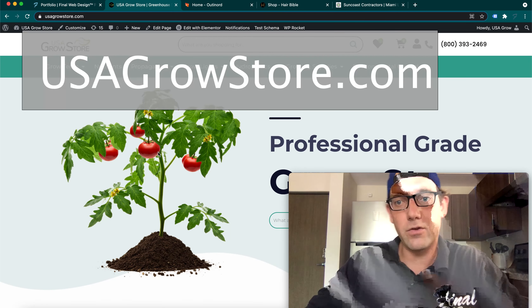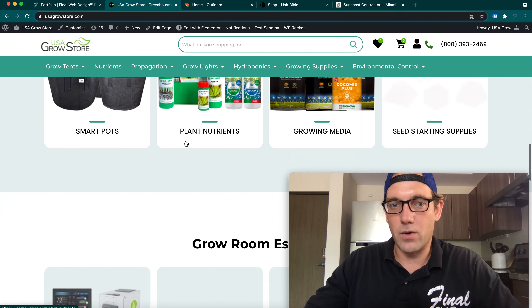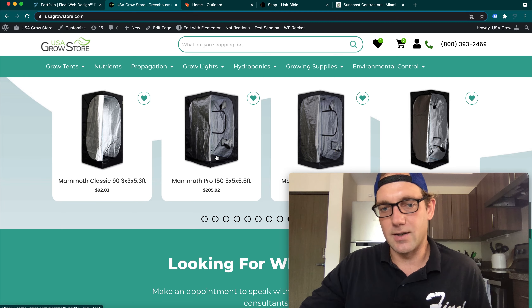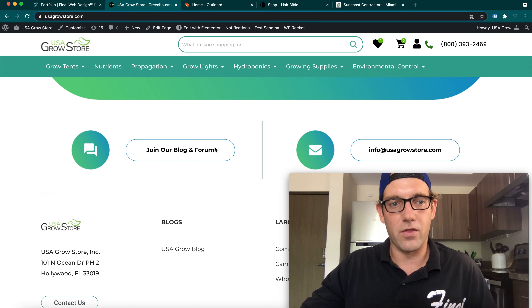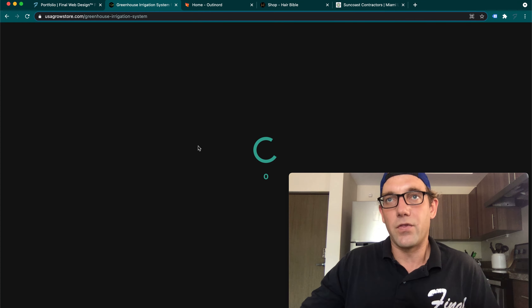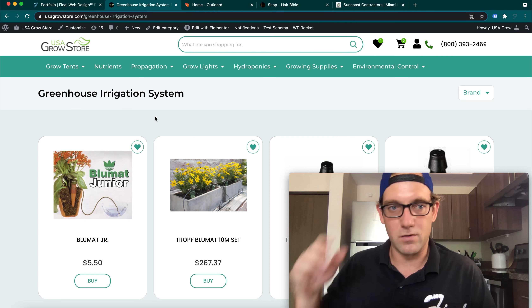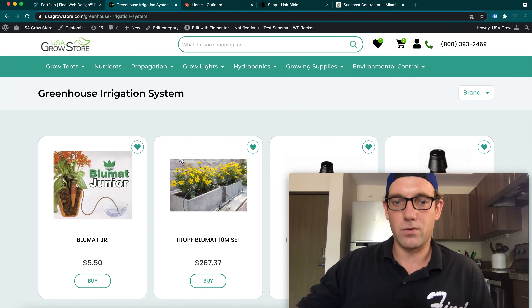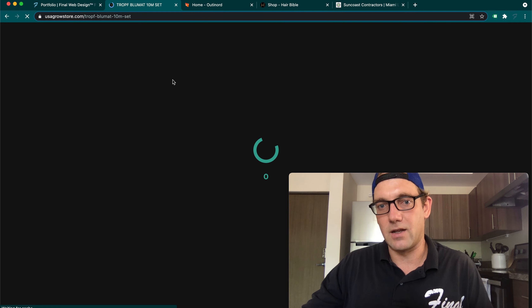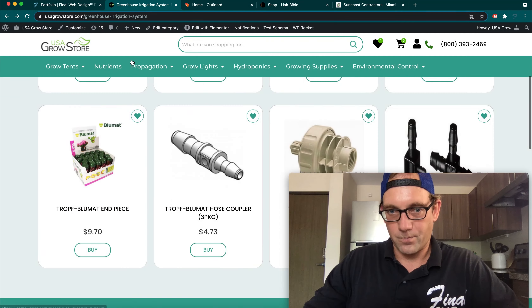My other business is called USA Growth Store. It's an online e-commerce project we've been working on for quite a while. We've really put a lot of time into the UI/UX, the whole layout design — it's very innovative. We've researched what the best companies are doing to make this the best online growth store out there. We're actually getting quite a few sales now. Things didn't happen overnight; this project has been almost a year in progress. A lot of times clients come to me with e-commerce projects expecting to be millionaires in two months — it's just unrealistic.